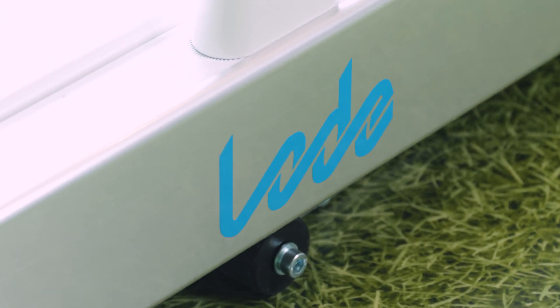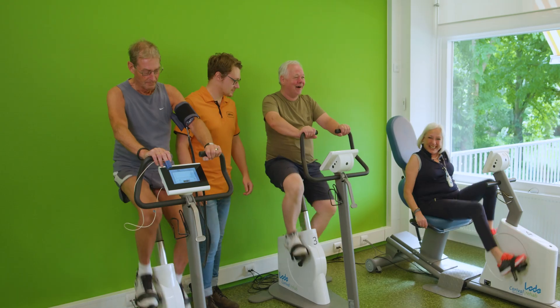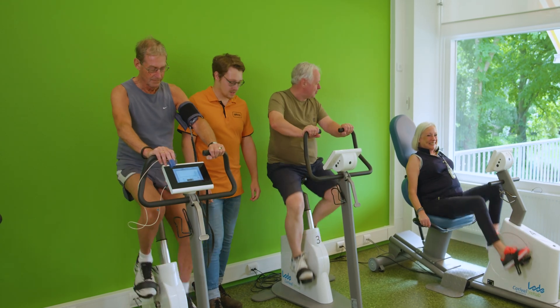The Loader Cardiac Rehab Manager, also known as LCRM, assists therapists in providing rehabilitation training in a controlled environment.